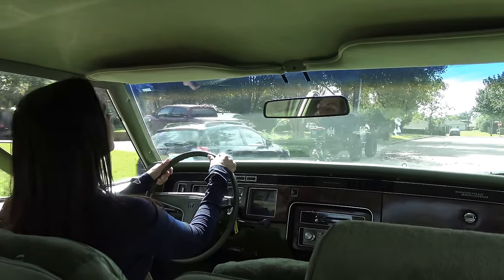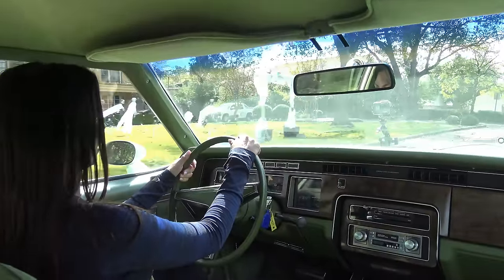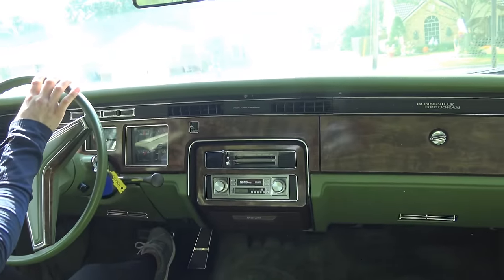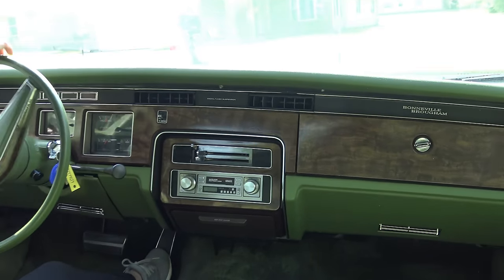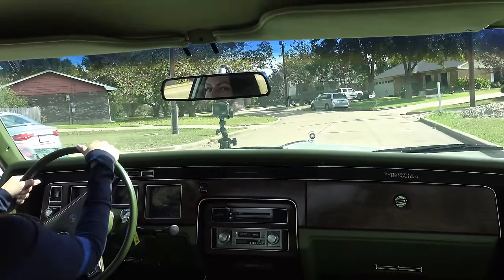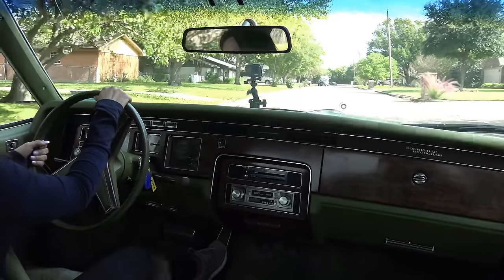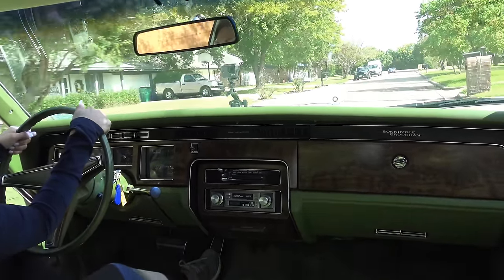So this is a 1979 Pontiac Bonneville SE. It looks like somebody put a Craco cassette in it — top of the line. You've got to love the hood, it's all long and neat. This is when they were transitioning from bigger cars to smaller cars. This was more of an intermediate car back then.